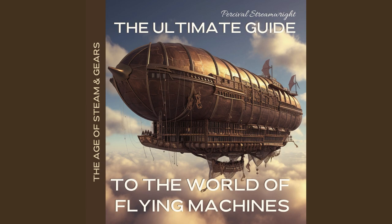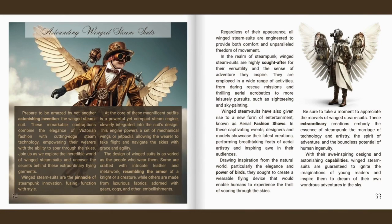Welcome back, fellow steampunk enthusiasts. We're excited to continue our journey through Percival Streamwright's The Ultimate Guide to the World of Flying Machines. It is final part three of our series: Astounding Winged Steam Suits. Prepare to be amazed by yet another astonishing invention, the winged steam suit. Join us as we explore the incredible world of winged steam suits and uncover the secrets behind these extraordinary flying garments.